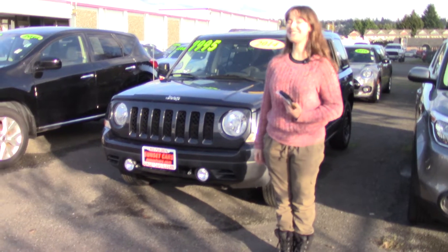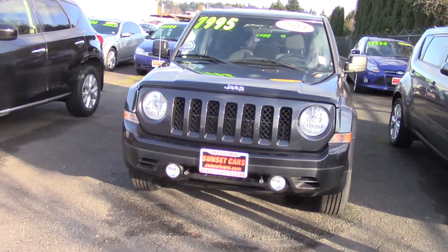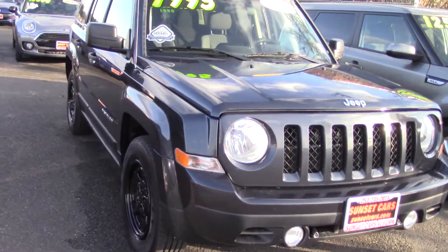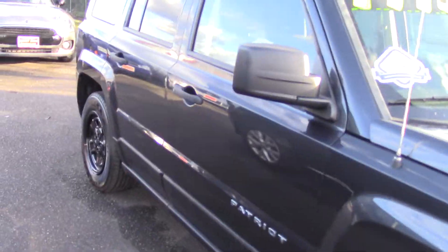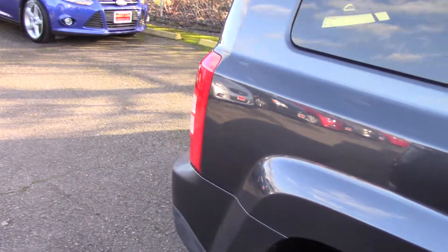Hi there! This is Jordan with Sunset Cars of Auburn, and this is our 2014 Jeep Patriot, stock number 98637. If you type that in on our website, sunsetcars.com, you're going to get to see the full list of features that this car has.